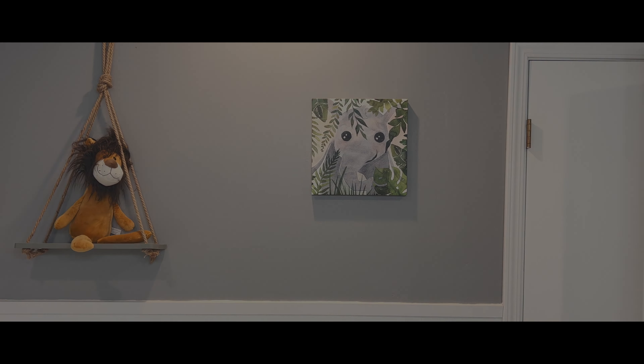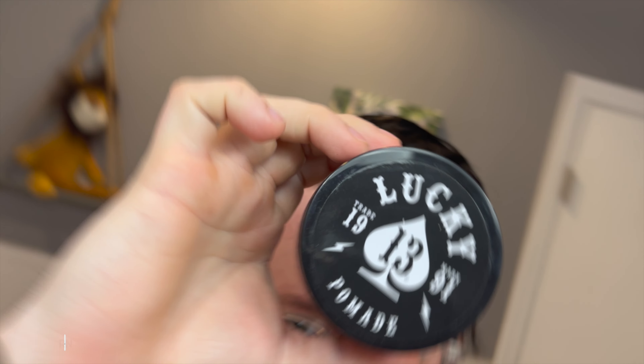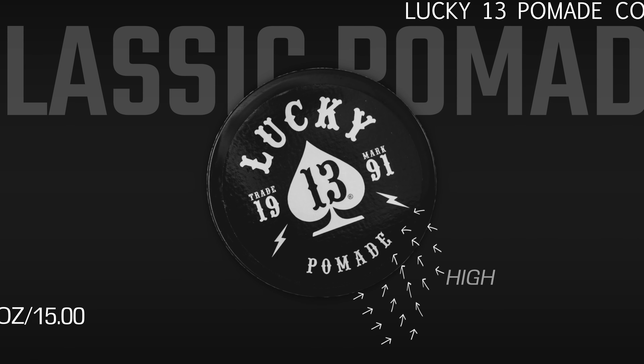What is happening, guys? Mike here. Welcome back to the channel. Today, we're continuing our look at the Lucky 13 brand with a full review of the Lucky 13 Classic Pomade.